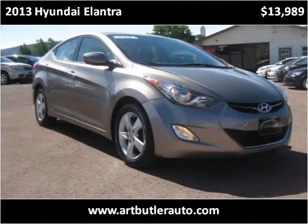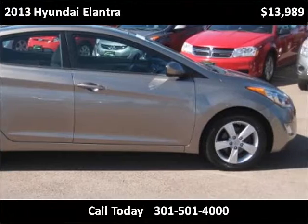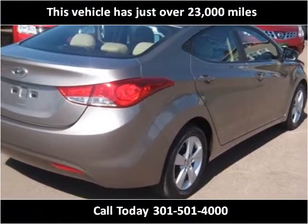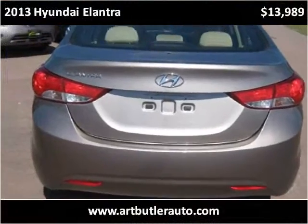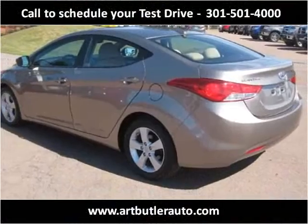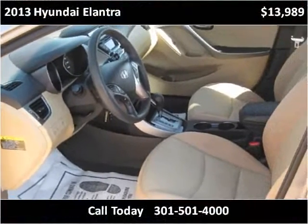This 2013 Hyundai Elantra is available from Art Butler Auto Sales. This vehicle has just over 23,000 miles.